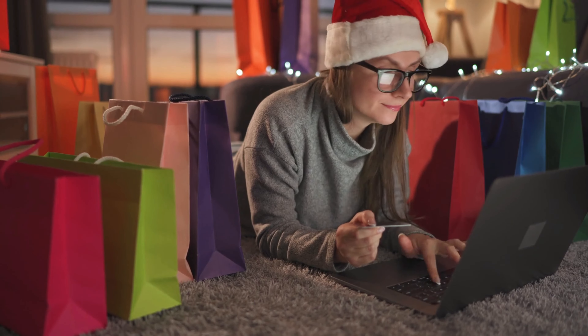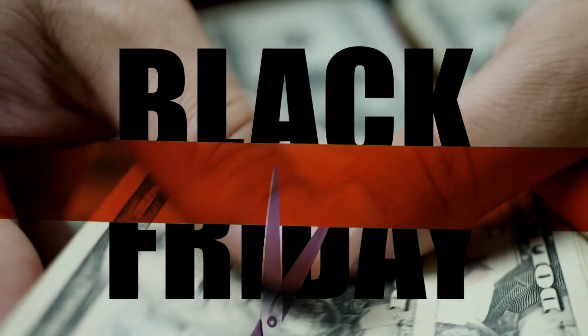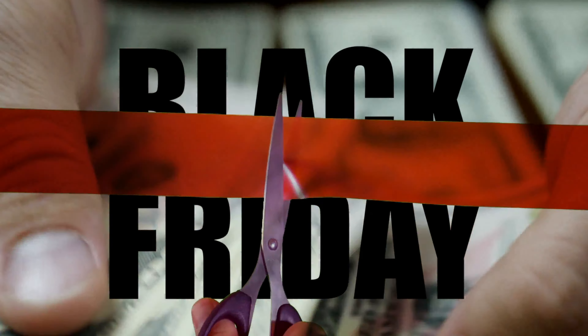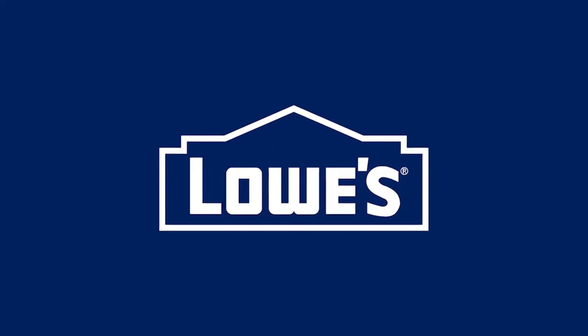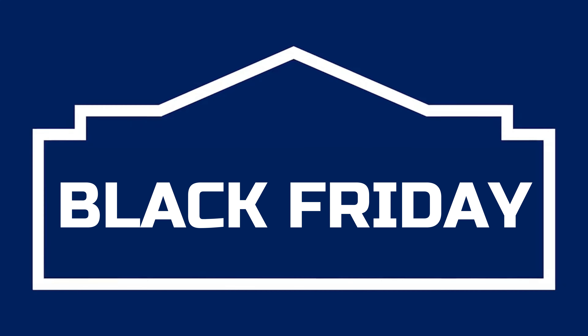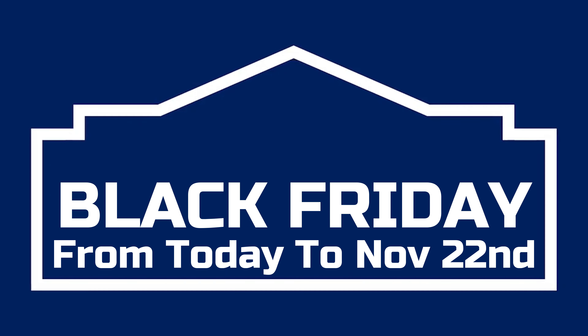It's no secret the most wonderful time of the year refers to all the savings we get to take advantage of during Black Friday. While most retailers stick to a single day of competitive pricing, Lowe's has now given us the gift of discounts all month long with their Black Friday Everyday Sale, going on from today until November 22nd.